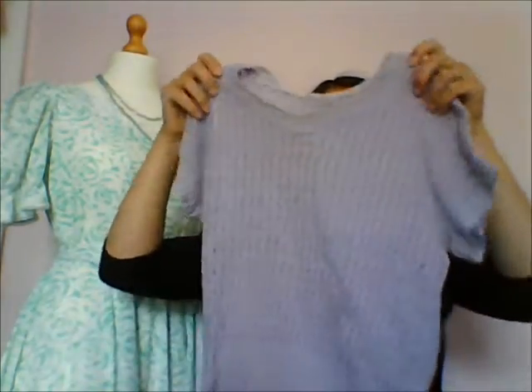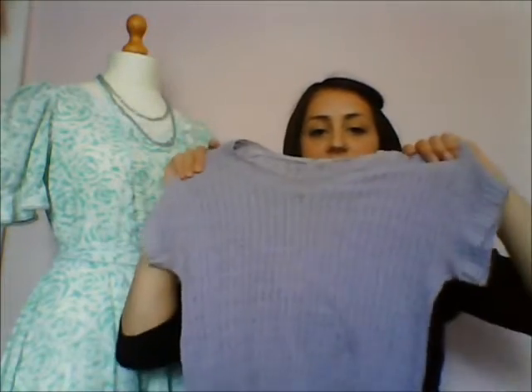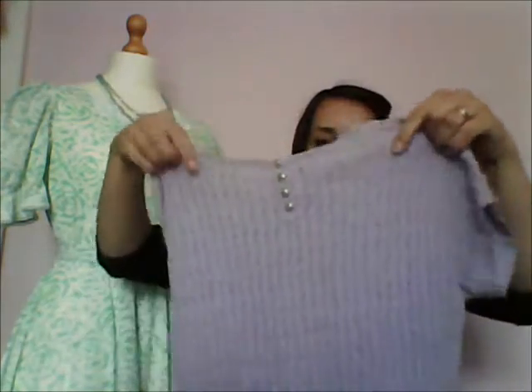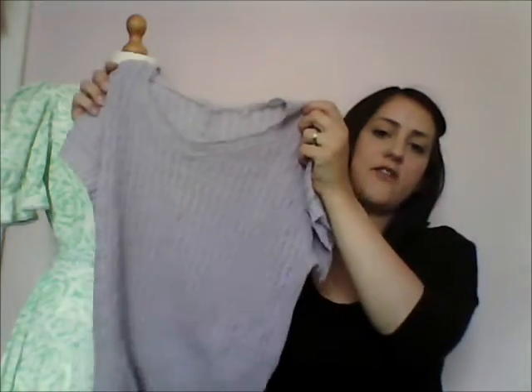First of all, this really cute 1940s sweater — lovely colour, nice and summery, and it's really light. It's got this beautiful net trim and some pearl buttons at the back, so I was really happy with that and it's in perfect condition. I'll just give it a really quick clean and then it'll be ready to wear.